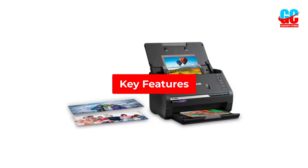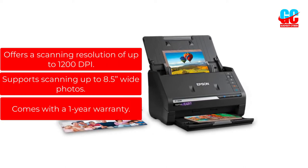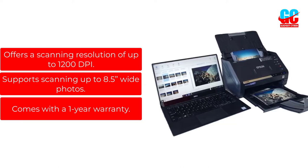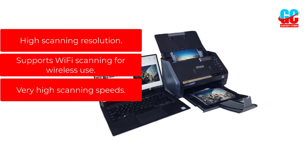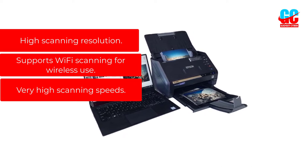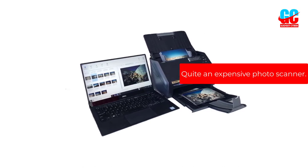Key Features: Offers a scanning resolution of up to 1200 dpi. Supports scanning up to 8.5-inch wide photos. Comes with a 1-year warranty. Pros: High scanning resolution, supports Wi-Fi scanning for wireless use, very high scanning speeds. Cons: Quite an expensive photo scanner.